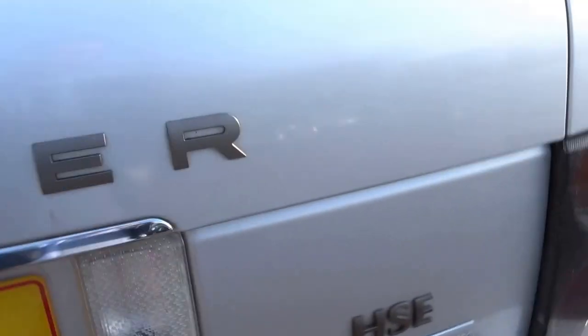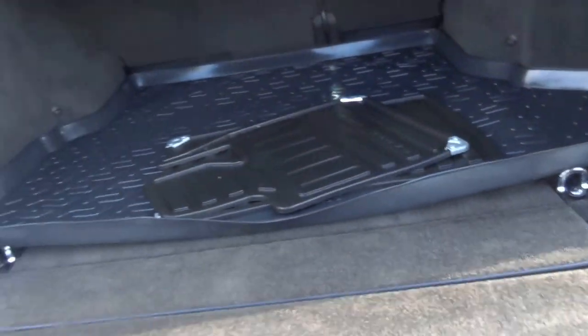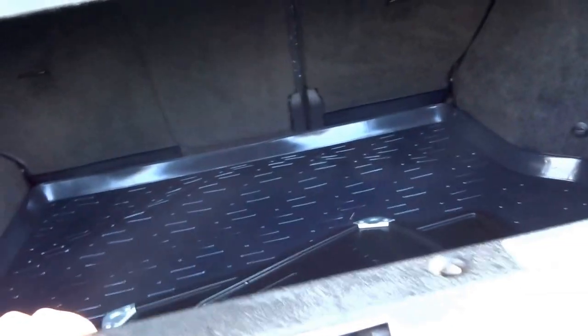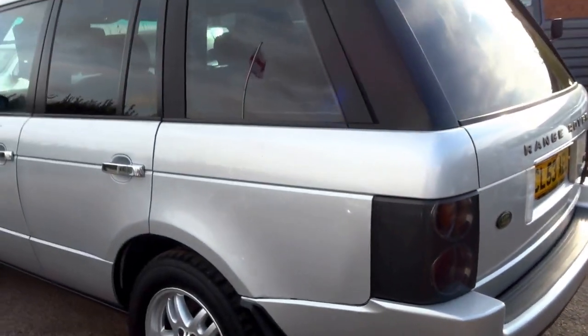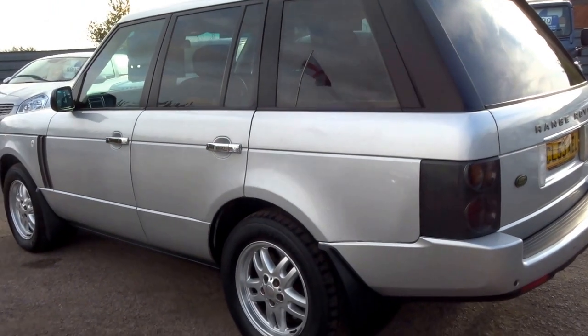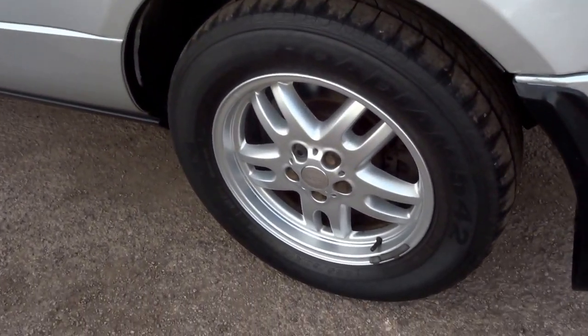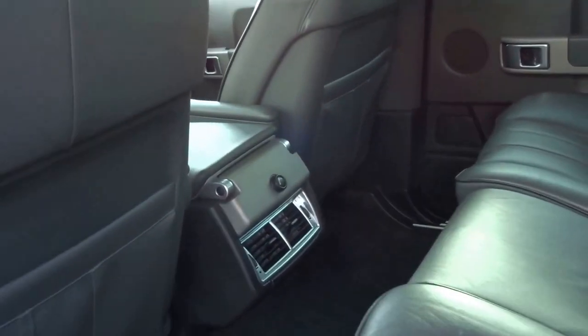HSE Lux spec, full leather. Traditional Range Rover split tailgate there. Supplied with rubber floor mats. That's the inside rear, very very good condition. Just show you the back of the vehicle. Two vents in the back of the car, centre armrest for the rear passengers or central seats.